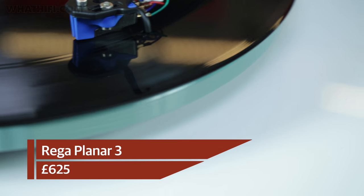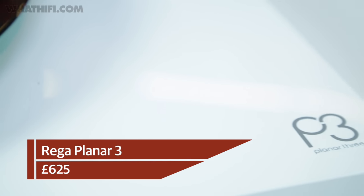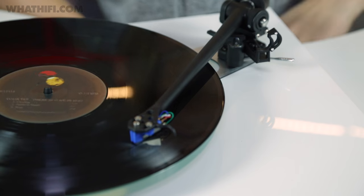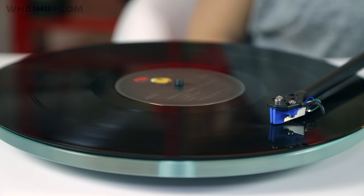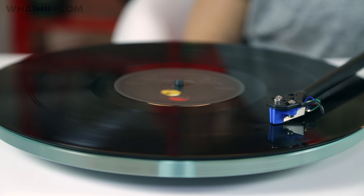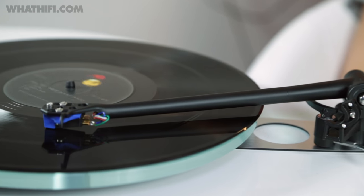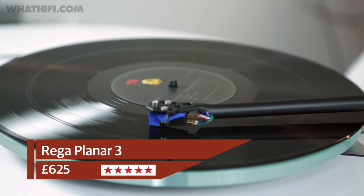Rega's Planar 3 decks have dominated their market sector ever since the original was launched in the late 1970s. The shift from the RP3 to the new Planar 3 is huge — just about every part has been revised to give a proper jump up in sound quality. The result is a considerably cleaner and clearer sound with greater transparency and more resolution of detail, yet that engaging, musical Planar 3 character hasn't been diluted — if anything, this new version is even more fun.